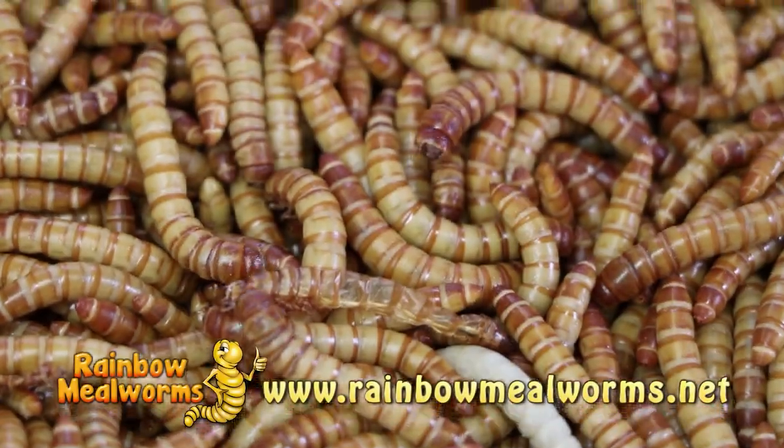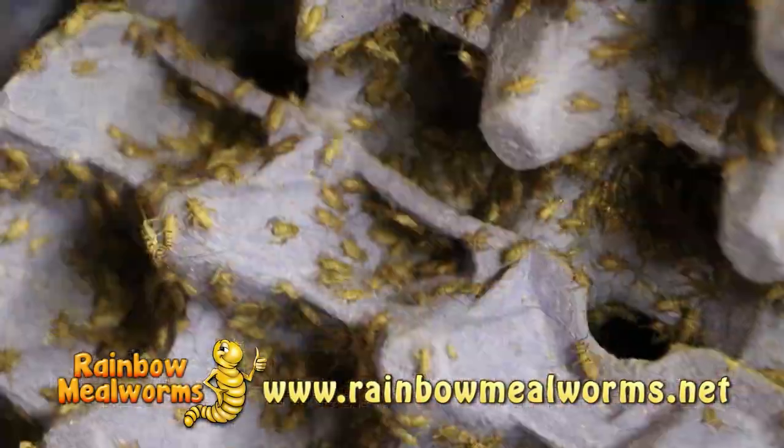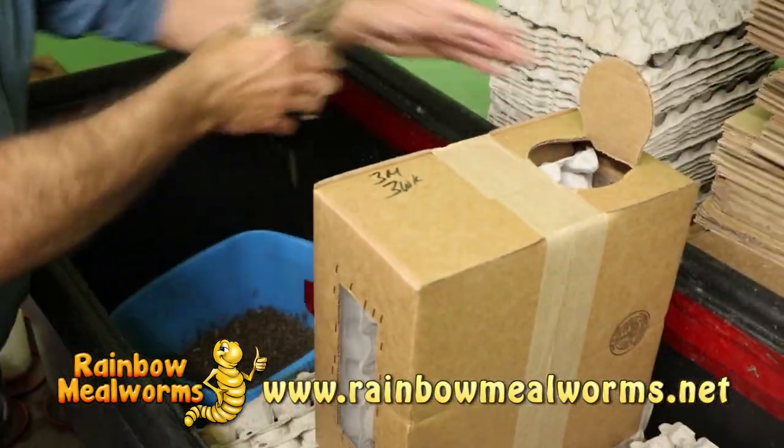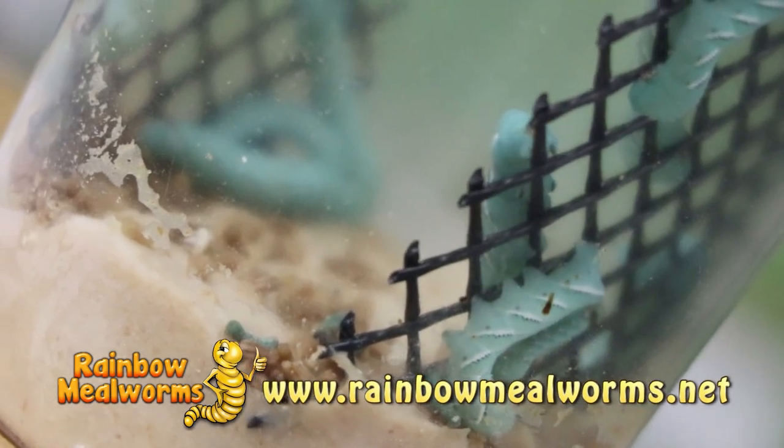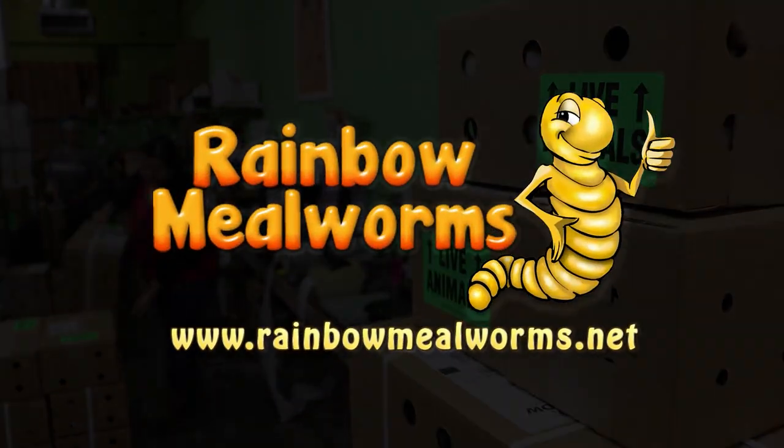At Rainbow Mealworms, we grow all our insects 100% naturally so that you get the freshest, most five-leaf feeders on the market. So for all your reptile food needs, place your order today at RainbowMealworms.net.